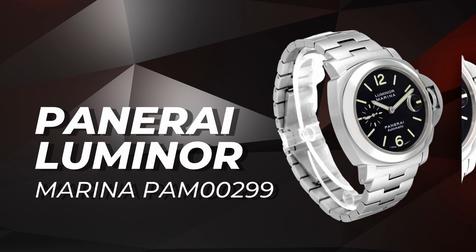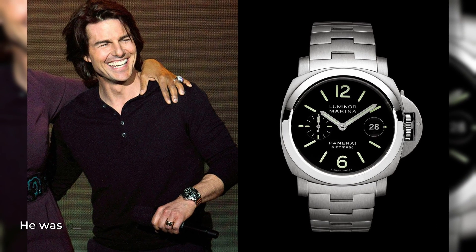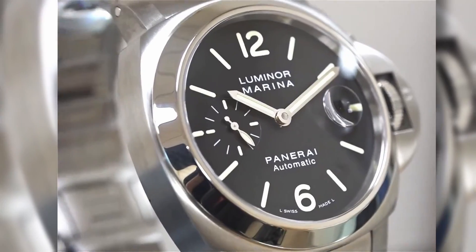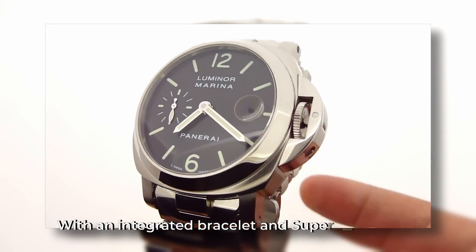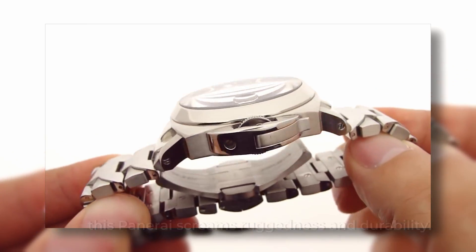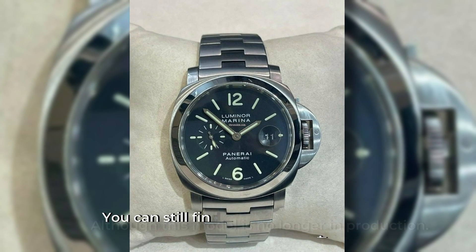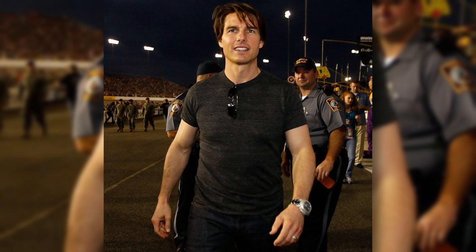Panerai Luminor Marina PAM00299: Despite his height, Tom Cruise proves that he can still rock a big watch like a boss. He was spotted wearing the Panerai Luminor Marina reference PAM00299, a hefty 44mm watch, and it didn't look out of place on his wrist. With an integrated bracelet and Super-LumiNova indices, this Panerai screams ruggedness and durability — perfect for a Hollywood action star like Cruise. Although this model is no longer in production, you can still find it on the secondary market for a price range of $5,000 to $6,000. Cruise may be short in stature, but his watch game is certainly larger than life.